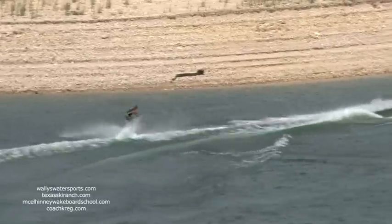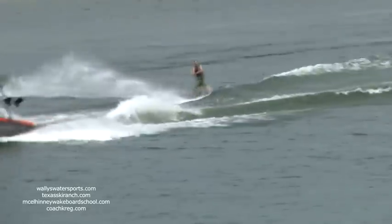There goes Pat — wake to wake, going very wide, approaching the wake for big air. And he pulled off an air railie! Way to recover.